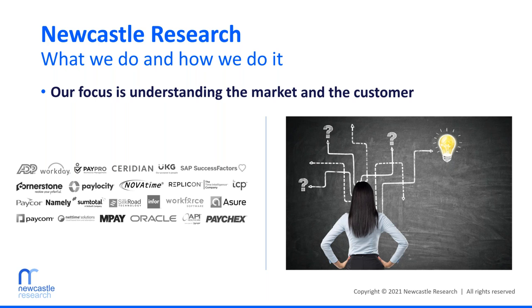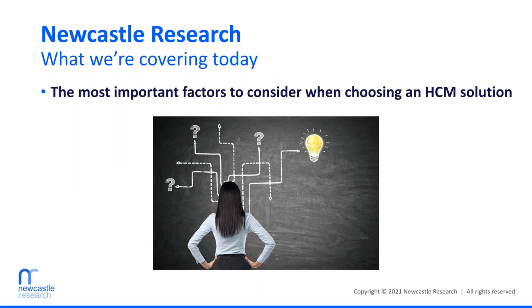That's the key to helping customers choose the best HR solution — understanding the options in the market and combining that with what we've learned from customer successes and failures. One approach is to find a company with a successful HR technology strategy and simply use the same HR software provider they use. But that doesn't always work because every company is different — one size definitely does not fit all. A better strategy is to work backwards to understand the process that successful companies used. If you talk to enough companies and work backwards, you start to notice a pattern: the things they considered along the path to success are often the same.